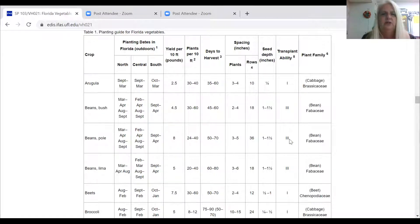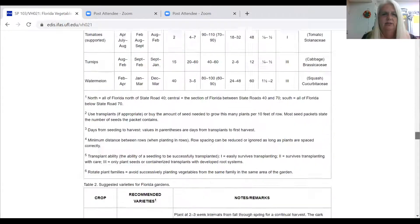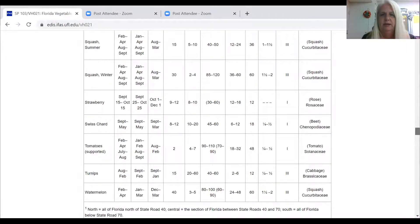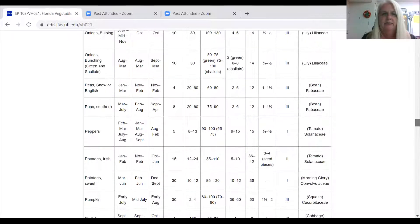Transplant ability is also listed — if you're starting things in the greenhouse or inside, it's reflected with a scale of one to three. A rating of one means it will easily survive transplanting, and three indicates it's not really suggested.